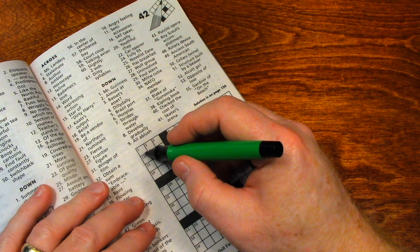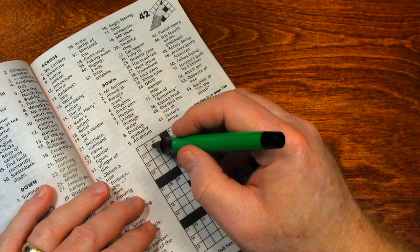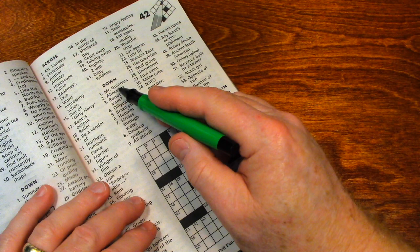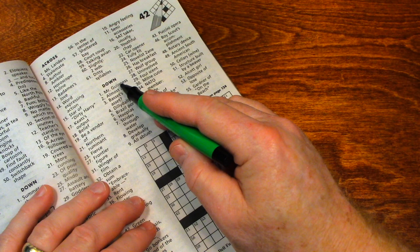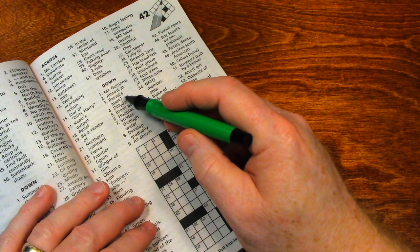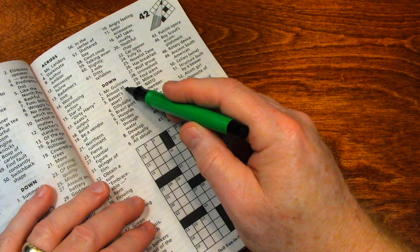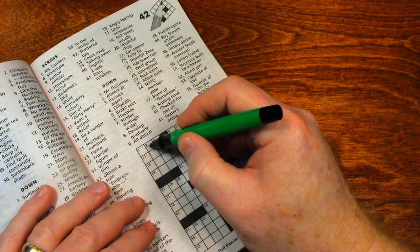One across: Miss Landers. When I hear Landers I think of Ann Landers — she was an advice columnist. Let's do one down: Mr. Guinness. That's not ringing a bell. About two down: 'Almost at something' — you're close, you're near. So that's four letters. If one across was Ann, it would have to start with an N. You're near, you're almost at — so 'near.'